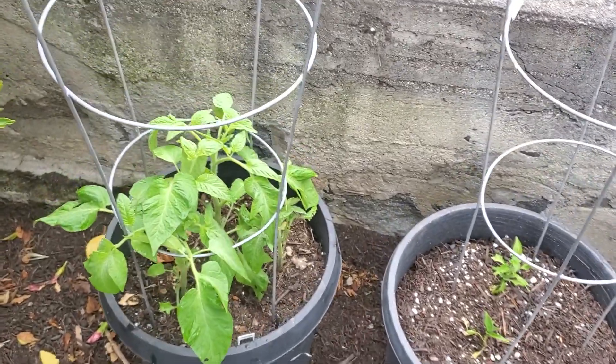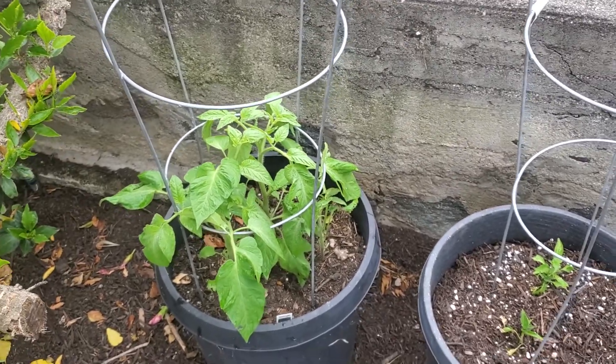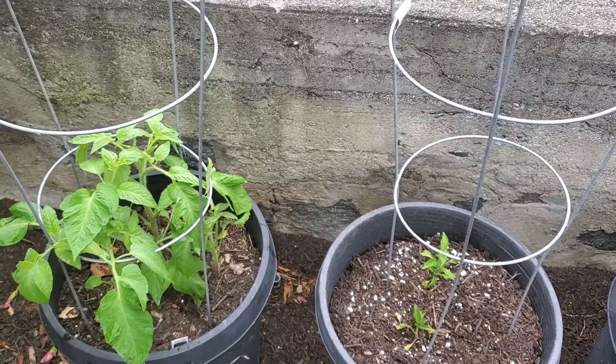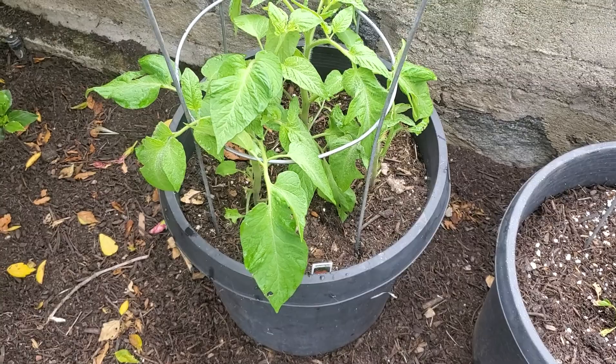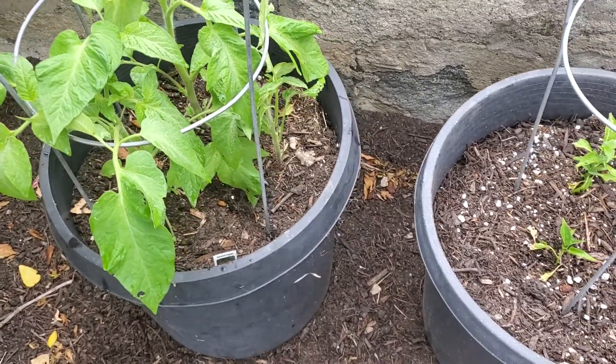Today is April 30th. Here's a short update on some of my vegetables that are in pots here. This is basically the shady side of our yard. These three plants here are Brandywine tomatoes. They're doing quite well — two of the three. One of them is kind of stunted.